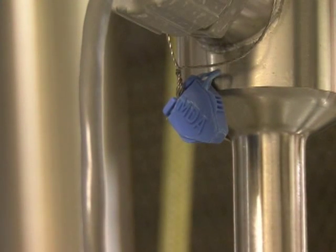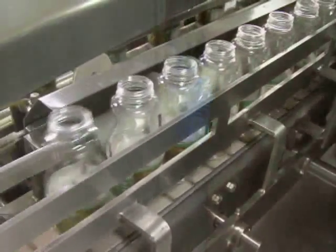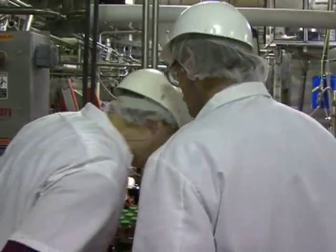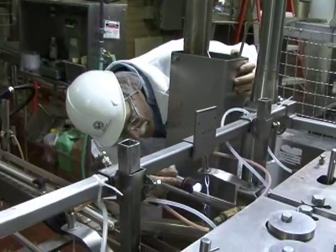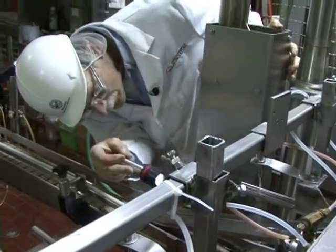After testing, MDA inspectors place a seal on all of the devices to prevent any tampering. The inspection process continues into the bottling room where inspectors monitor filling machines. I'm looking for a proper seal and general machine cleanliness. There shouldn't be any milk splash, grease, or anything that doesn't belong there.